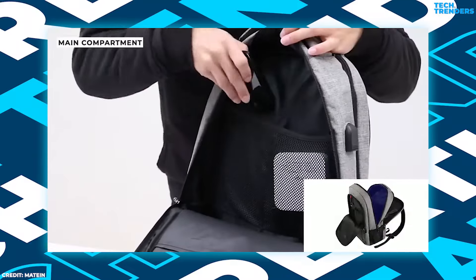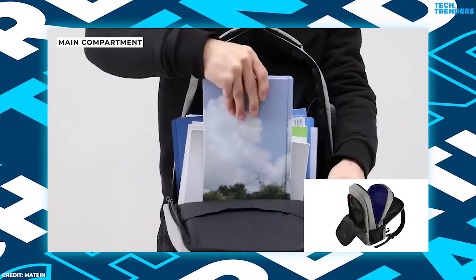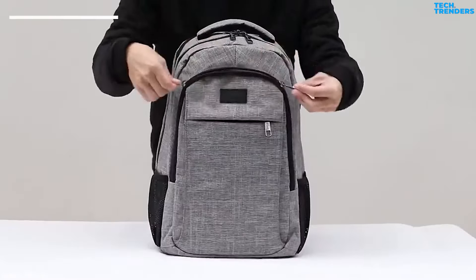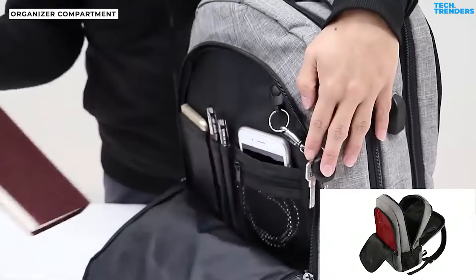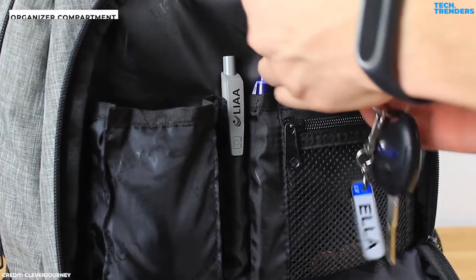The main compartment offers ample storage for bulkier items, such as notebooks, binders and textbooks, or even a few days' worth of clothing and toiletries. The second significant section is the front organizer compartment, equipped with smaller pockets designed for essentials like pens, a phone, and small notebooks. Additionally, there's a detachable key leash for convenience.